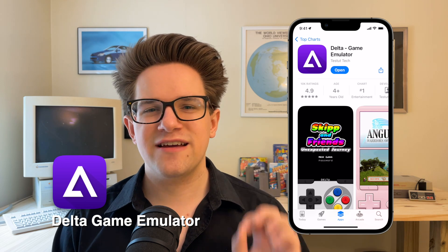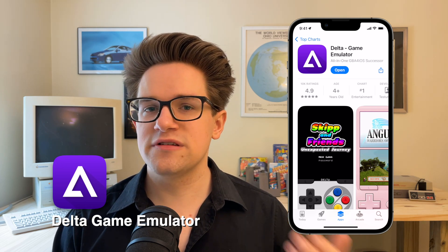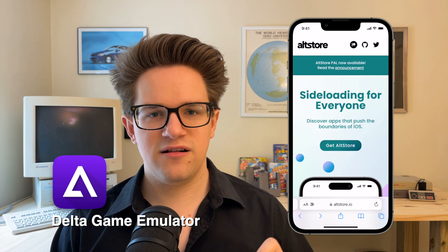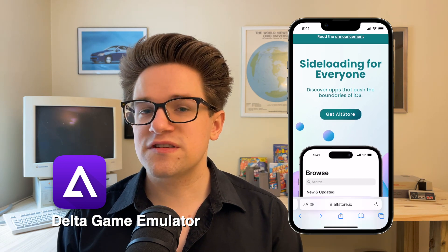In the European Union, however, there's an extra step you need to go through. Because of how Apple changed the App Store rules in order to comply with the Digital Markets Act, you first need to install an alternative app marketplace. It's called Alt Store Pal.